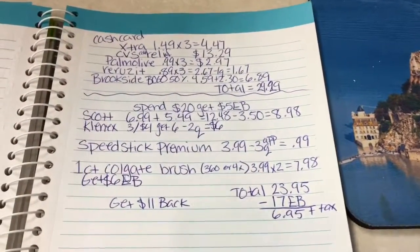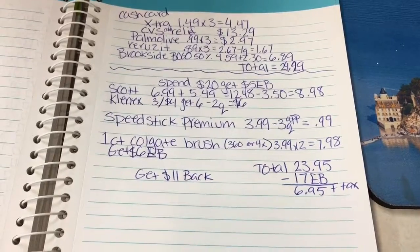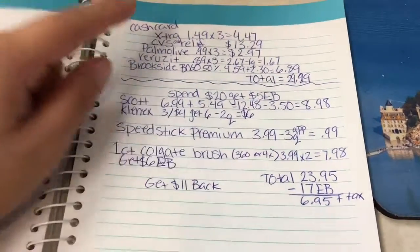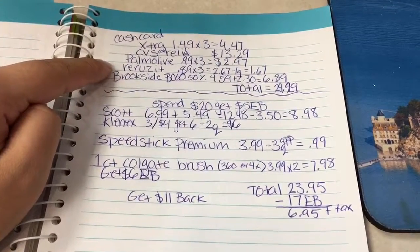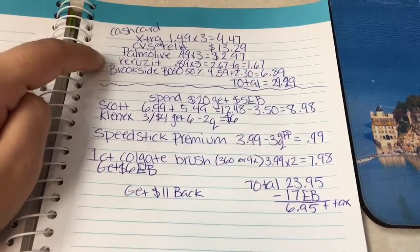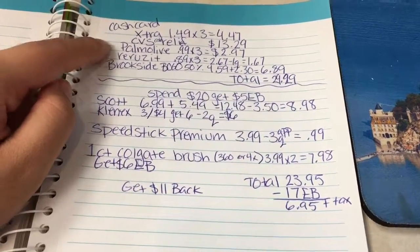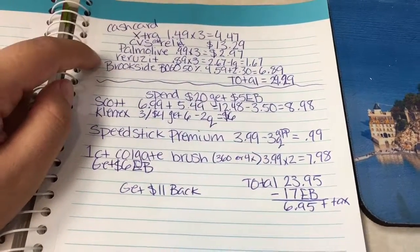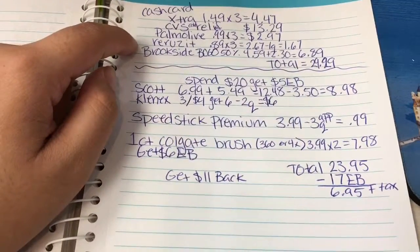Hey, what's up everybody? I'm back with this breakdown for CVS, December 3rd through the 9th. I wrote down some cash card deals that I thought were pretty good for me specifically, but I'm not going to do that because there's not many coupons for the things that are included. So let me just show you some of the things that I think are worth it.